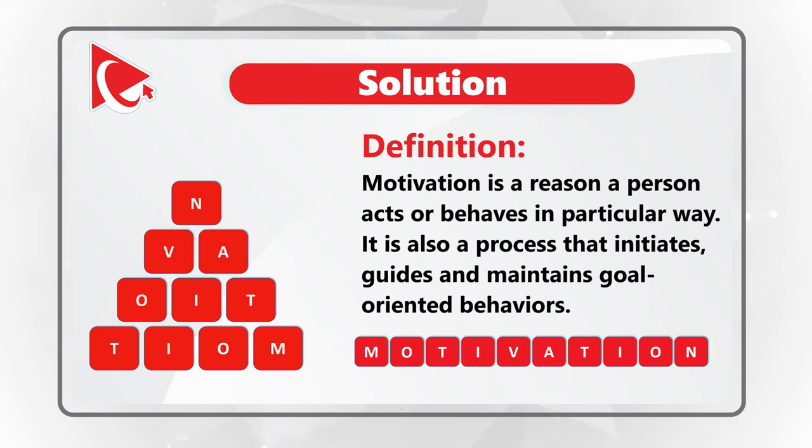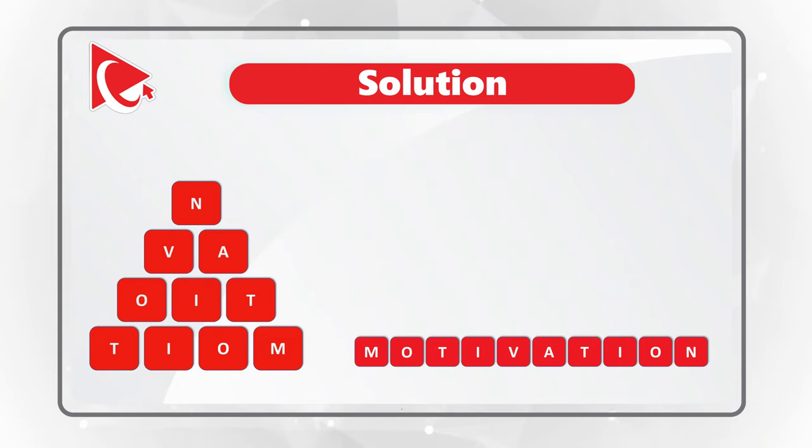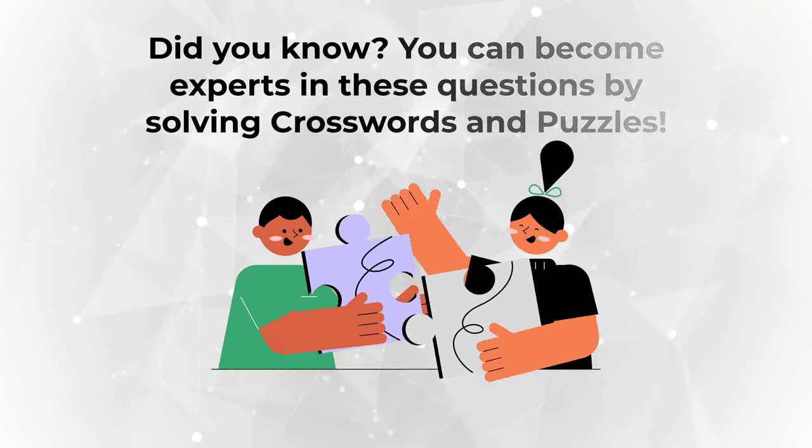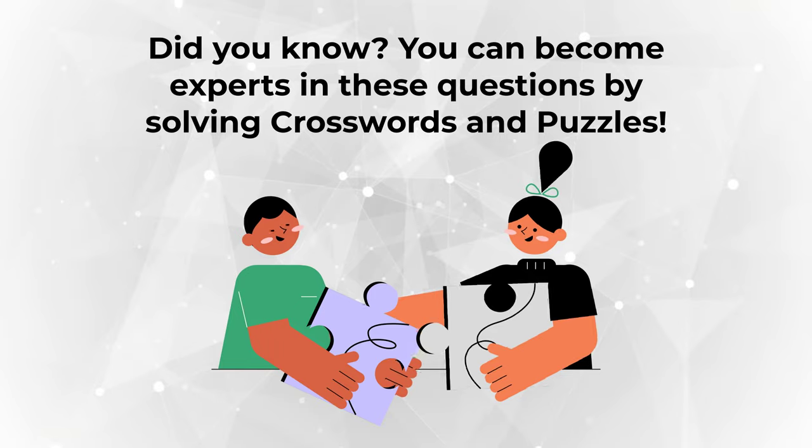Doing more practice exercises helps you get better with the skill of forming words. For example, if you start with the bottom right corner, you can form the word motivation. You see M, O, and then T, I, and then if you continue, V, A, T, I, O, N. You can solve these types of challenges better if you do more crosswords and puzzles.